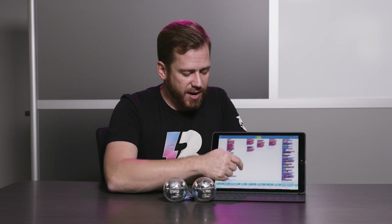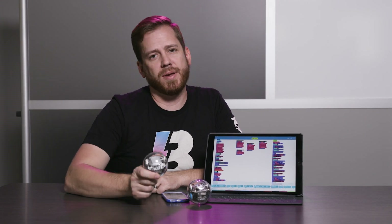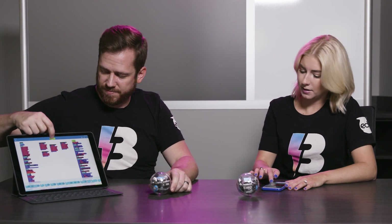In the rock, paper, scissors program that we've made for you, we've created a program full of variables that randomizes what each robot will throw after it says rock, paper, scissors. To start the game you're going to need a friend, two robots, and two devices. Have the program opened up on both devices and both of you hit start. Ready, set, go.